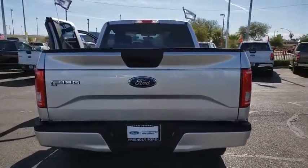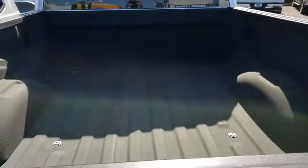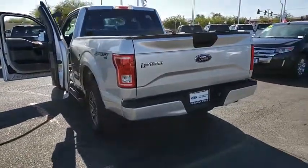Traction control, dual airbags, Bluetooth, alloy wheels, power steering, four-wheel disc brakes, cruise control, fog lamps, electronic stability control, compass, power door locks, tachometer.